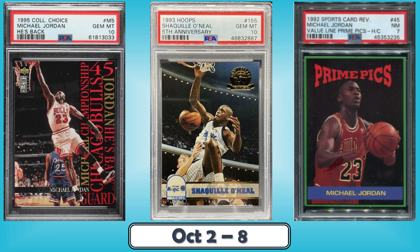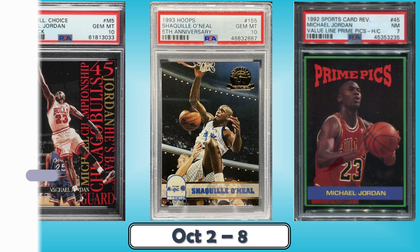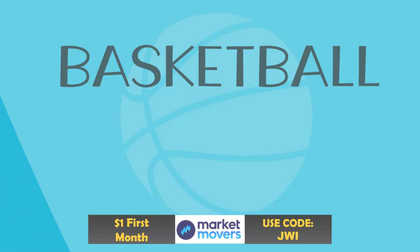Hello, Junk Wax Investor community! Today we'll be looking at the top 10 junk wax era basketball cards that sold on eBay in the last week. In addition to this awesome list, as always, I've included some bonus listings at the end — definitely a great mix of cards you don't want to miss. Stay tuned to the end. Let's not waste any more time and get into the good stuff.